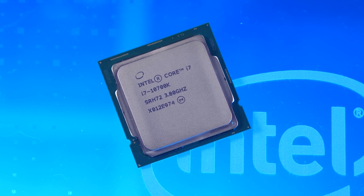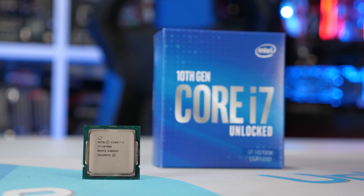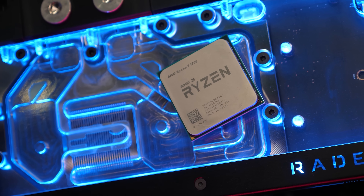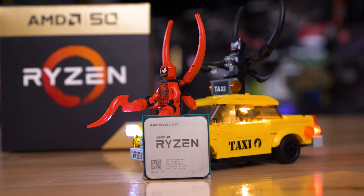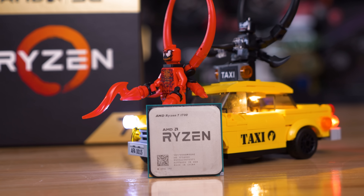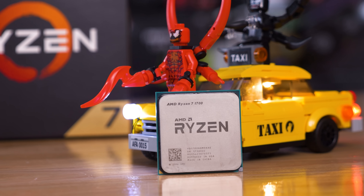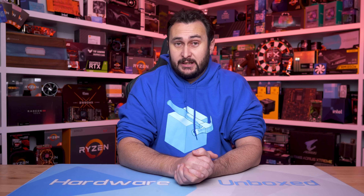Then 10th and 11th gen moved to LGA1200, and now 12th gen uses LGA1700, and this socket will likely be ended with 13th gen later this year. What all of this means is if we want to compare Intel CPUs released over the last five years we need four individual test systems using different motherboards, though they all run the same DDR4 memory. Meanwhile from AMD we've been able to use a single test system — admittedly BIOS support is a little tricky, but it does work and it works well. For me, the broad platform support has been a massive win for AMD and a big reason why I've recommended Ryzen so many times.